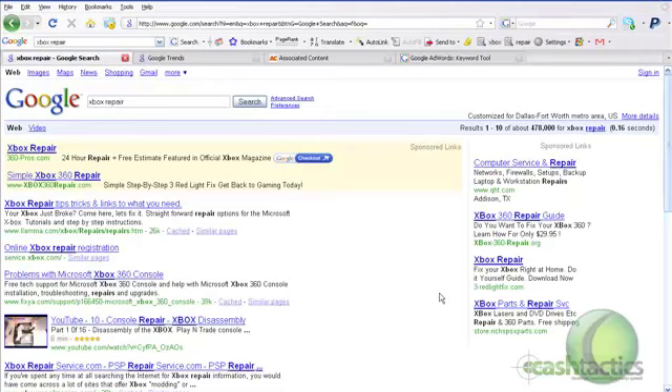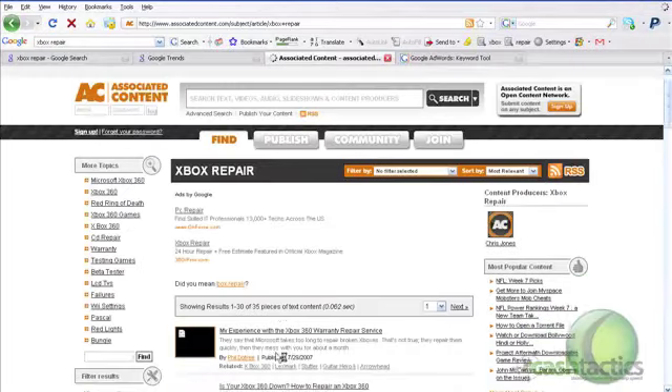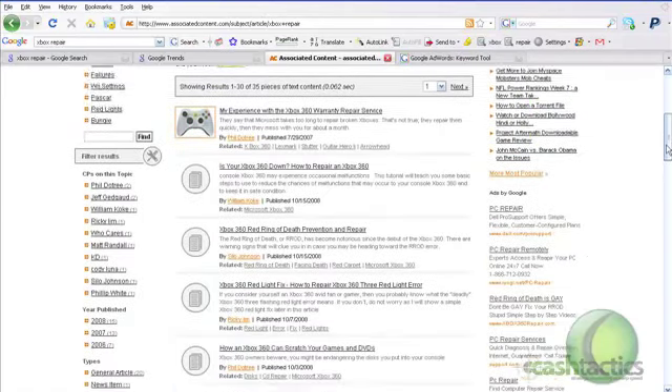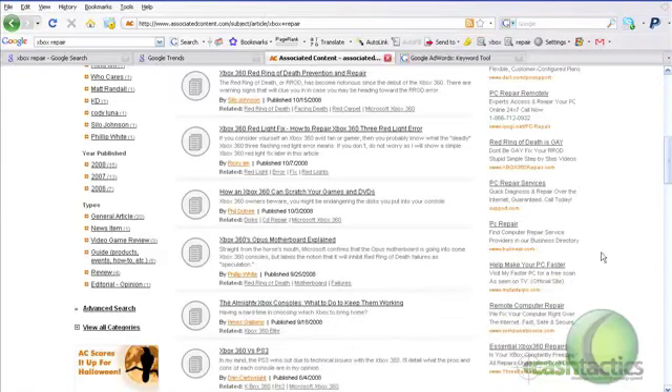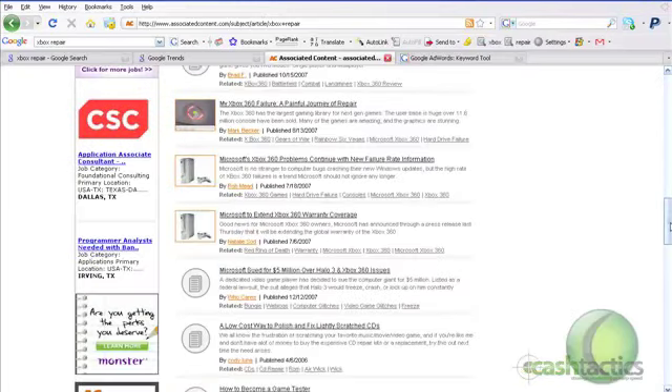Another thing you want to do is go to article sites like Associated Content and search for your keyword — type in Xbox Repair and see if there are any related articles. As you'll notice, there seem to be a couple. Looking at the ads on the right-hand side, right here is an affiliate probably running that ClickBank offer, and this one is the actual company promoting the book directly. So there are a few affiliates and other companies promoting the e-book products.